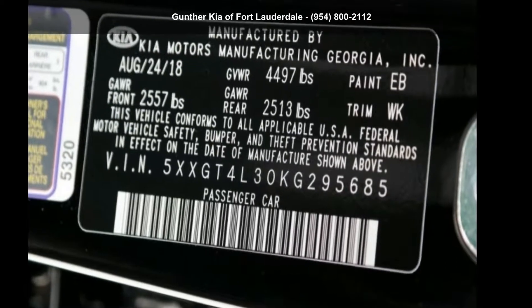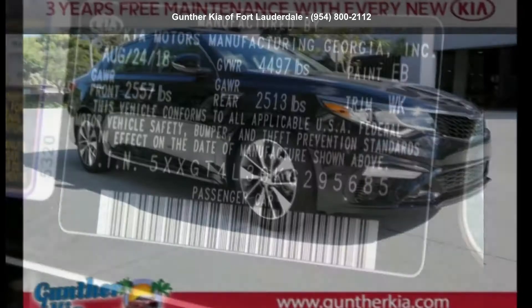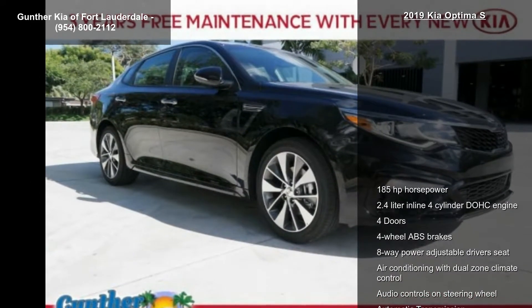Arrive in style with this Kia 2019 Optima S. If you are looking for a first-rate auto, this one could be yours today.